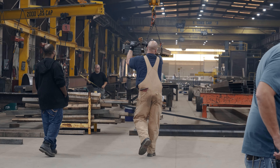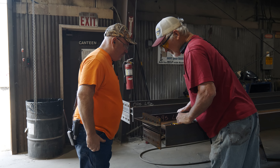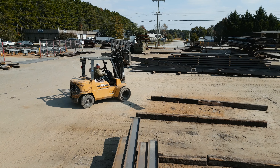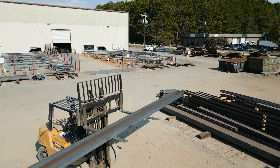Every welder that comes through the shop has to be qualified through Steelworks of the Carolinas welding procedures. We use flux core 80% of the time, metal core 10 to 15%, and we do have some SMAW processes that we use as needed.